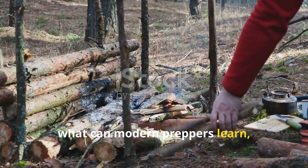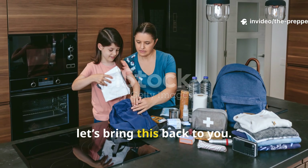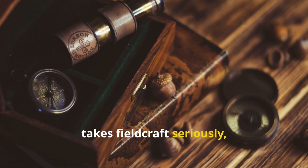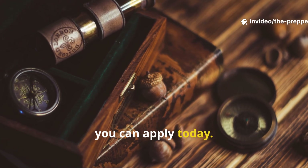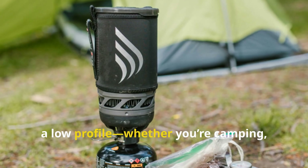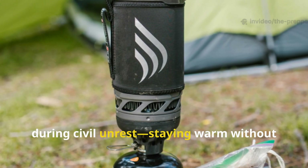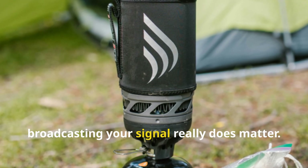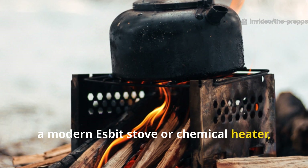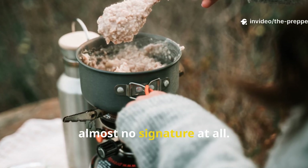So what can modern preppers learn, and why does this forgotten tech still deserve a place in your kit? If you're a prepper or historian who takes fieldcraft seriously, this stove actually offers three lessons you can apply today. First: silent heat is sometimes more important than powerful heat. If you ever find yourself needing to keep a low profile — whether you're camping, escaping bad weather during a power outage, or trying to avoid drawing attention during civil unrest — staying warm without broadcasting your signal really does matter. A modern Esbit stove or chemical heater works on the same principle as those old lifeboat units. You can warm up meals while producing almost no signature at all.